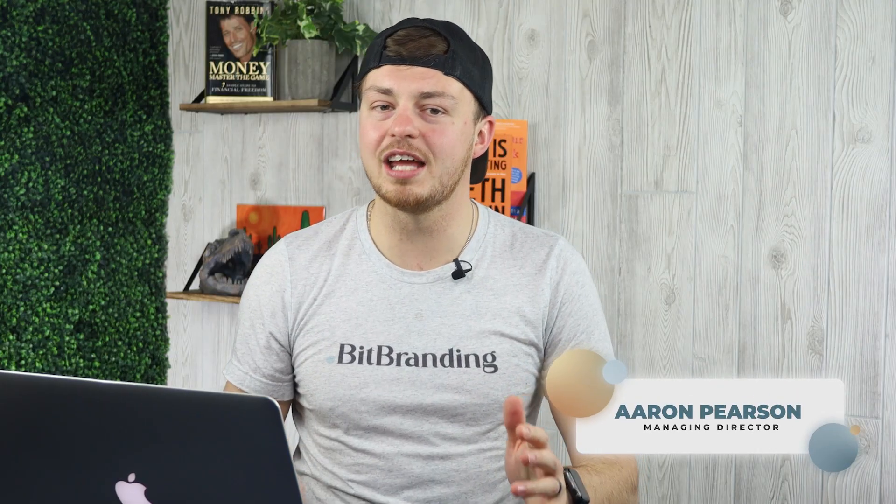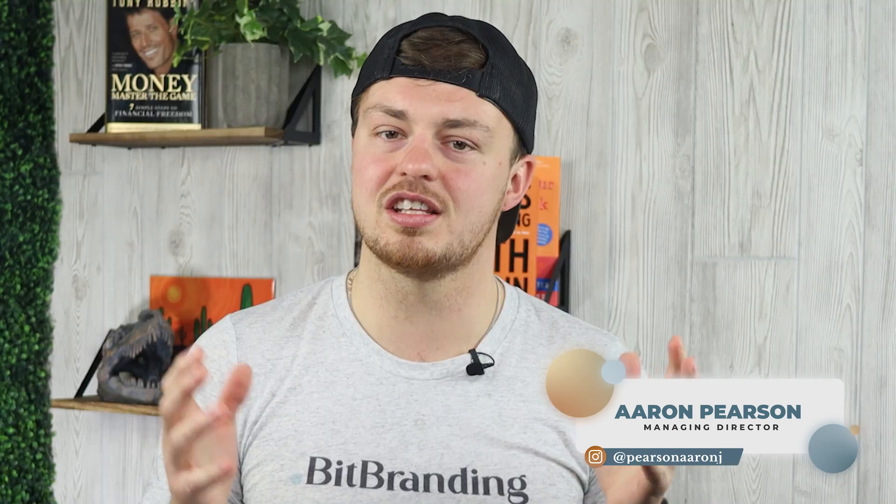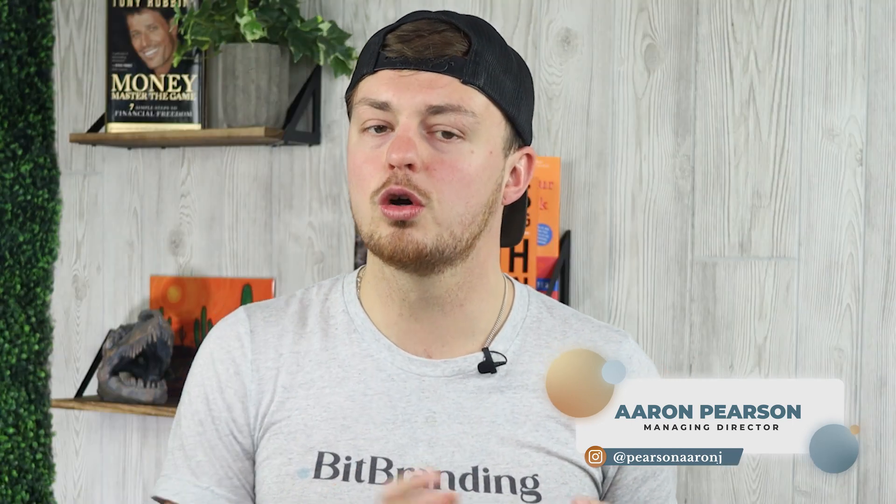My name is Aaron, one of the co-founders at Bitbranding. We're an e-commerce growth agency that specializes in helping clothing stores grow and scale profitably online. Make sure you hit that subscribe button and turn on notifications so you don't miss out on any of the latest strategies for clothing stores — we drop new content every single week.